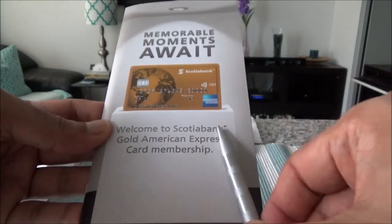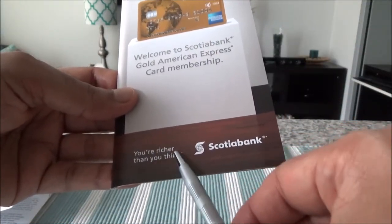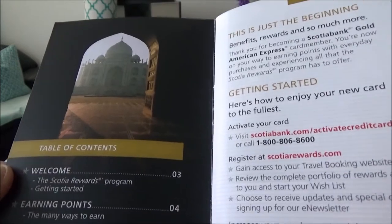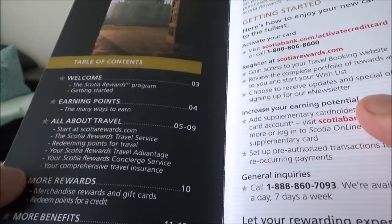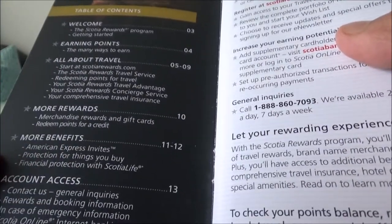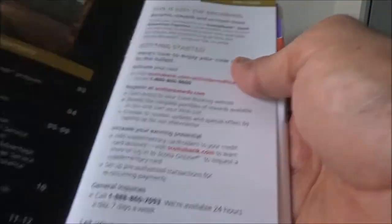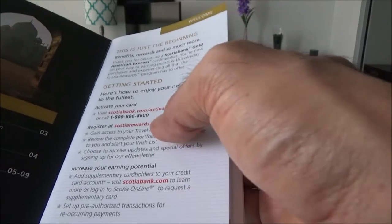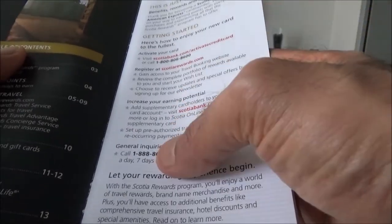Here we have an information folder and it tells you: welcome to Scotiabank Gold American Express card membership. This is Scotiabank's slogan — 'you're richer than you think.' The table of contents covers the Scotiabank rewards program, how it works, earning points, all about travel, more rewards, more benefits, American Express invites, account access, and here they outline all the benefits and phone numbers — customer service, internet, online access, and general inquiries.